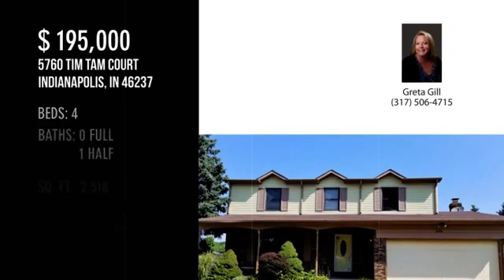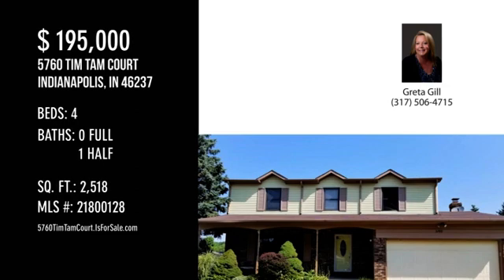For more information or to schedule a showing, please contact the Listing Agent.